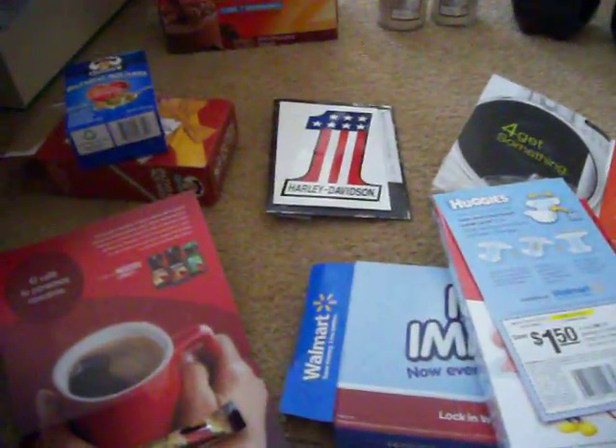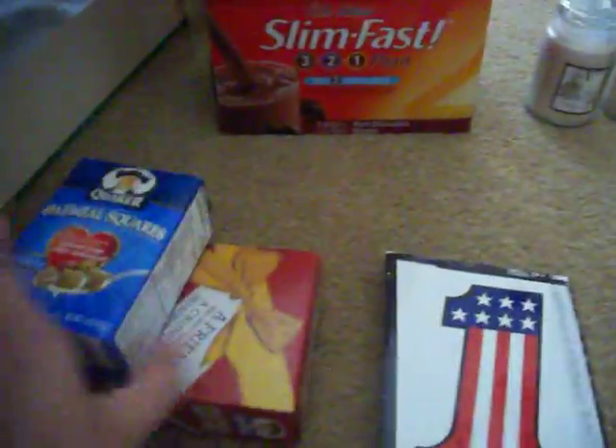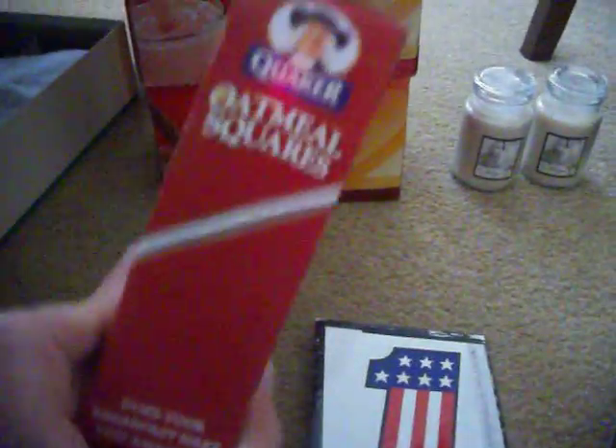I've also gotten a few freebies in the mail lately. In the last couple of days I got a box of oatmeal squares — it comes with a coupon on the back and it came directly from Quaker.